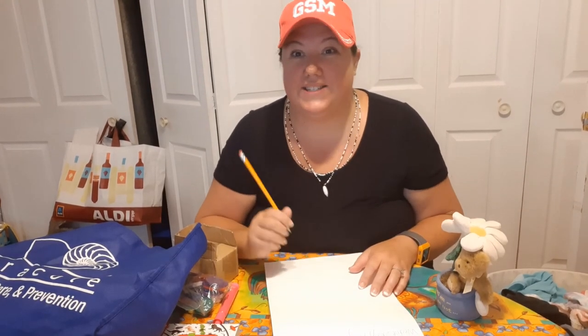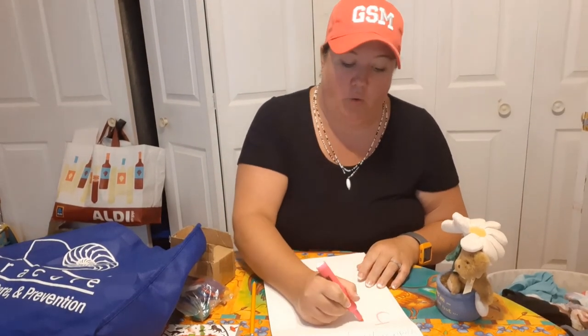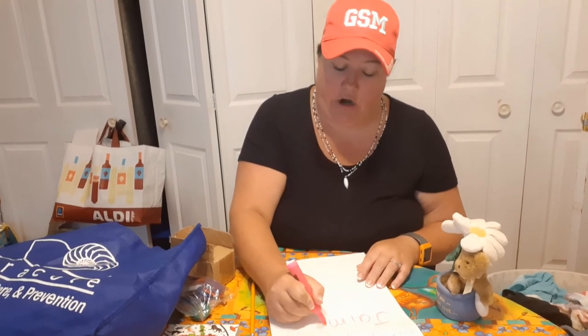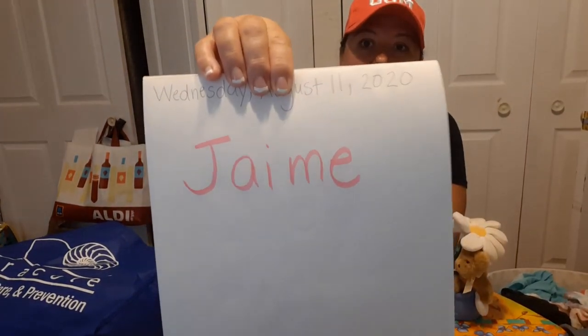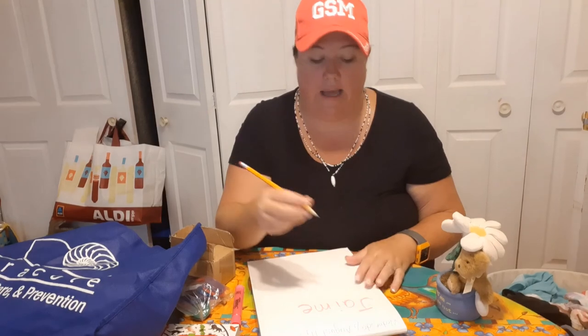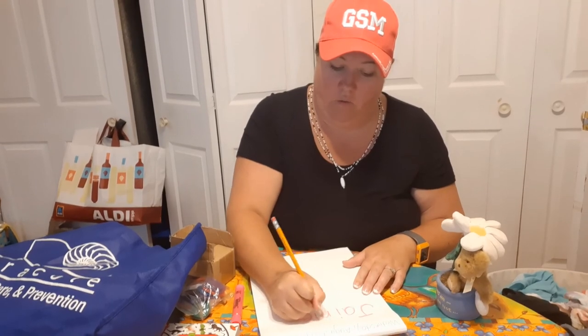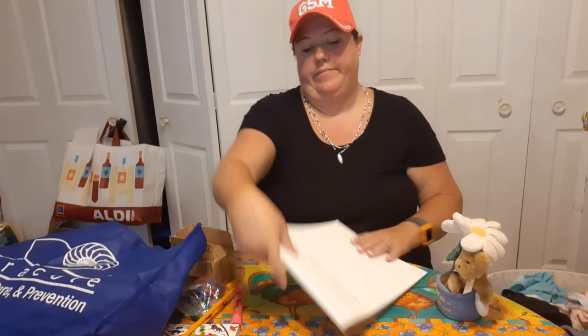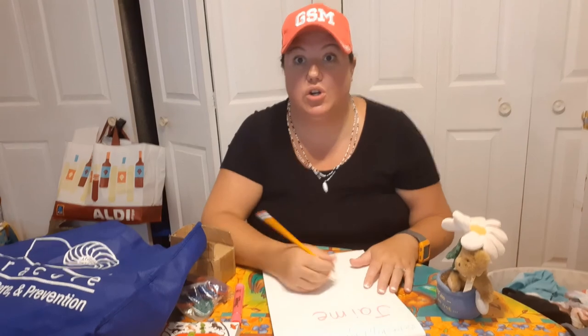Next we're going to write our name in our journal. If you're already writing your name all by yourself, that's great — go ahead and write your name. If you're really good at writing your first name, go ahead and write your last name too. If you're still learning, get mom or dad to write your name with a light colored marker or a highlighter, and then you can take your pencil or crayon and trace right on top of that highlighter or marker.